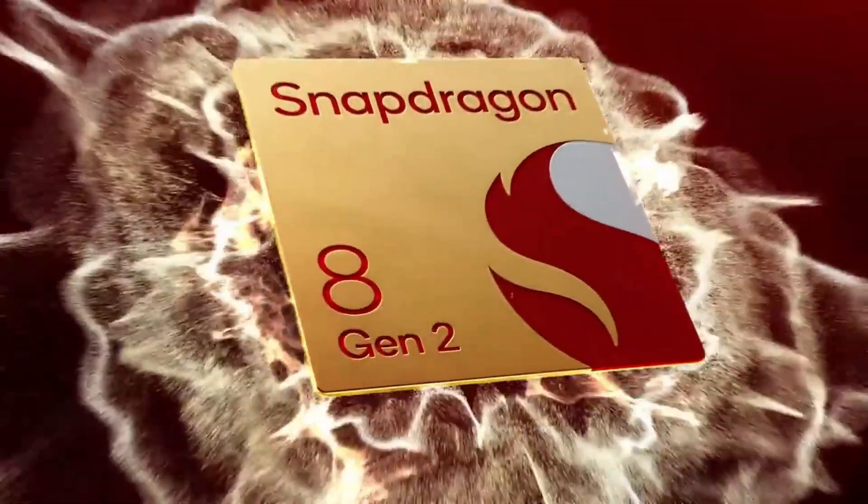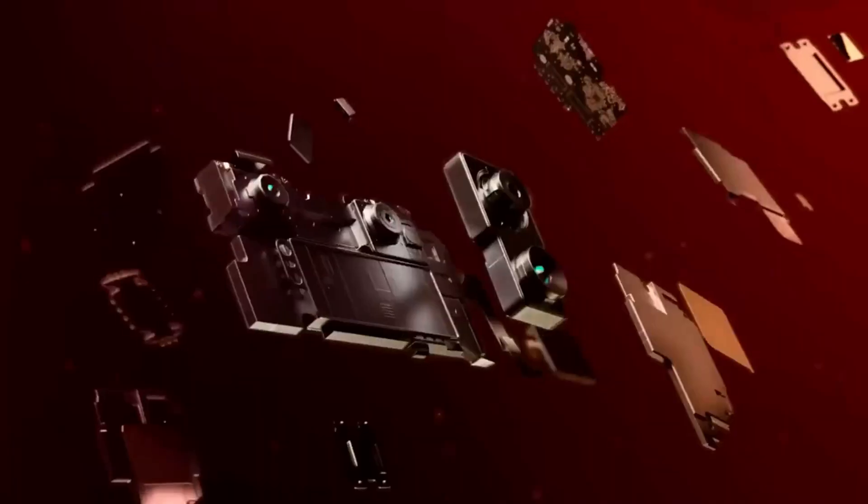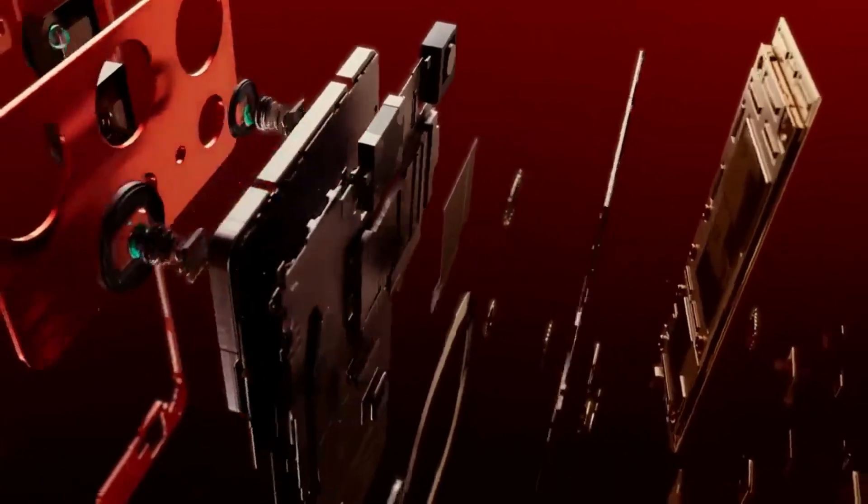First, the phone will be powered by the Snapdragon 8 Gen 2, which will be one of the first phones to carry the chip. According to reports, the phone might be unveiled this year.